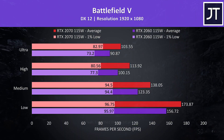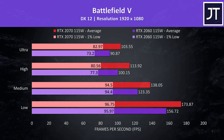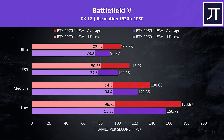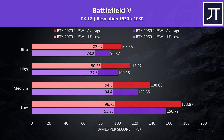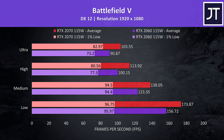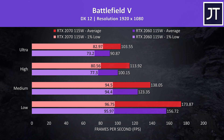Battlefield 5 was tested in campaign mode by running through the same section of the game on both laptops. The 1% low performance was similar at low and medium, then the 2070 was ahead. Meanwhile the 2070 was ahead in average FPS regardless of setting level, coming out 14% faster than the 2060 at ultra settings.